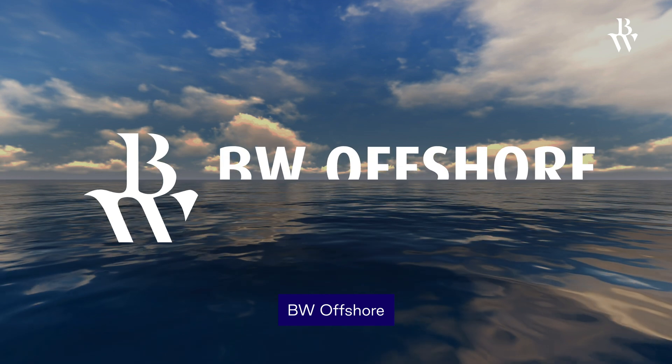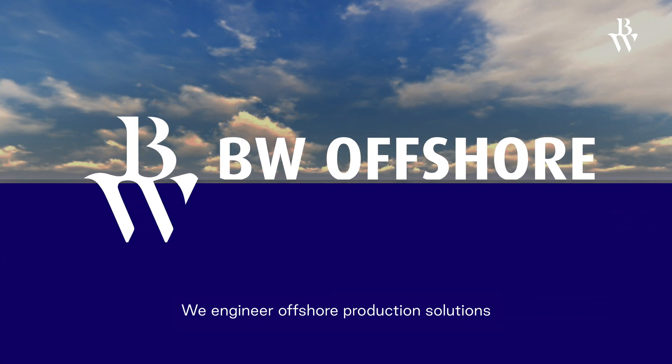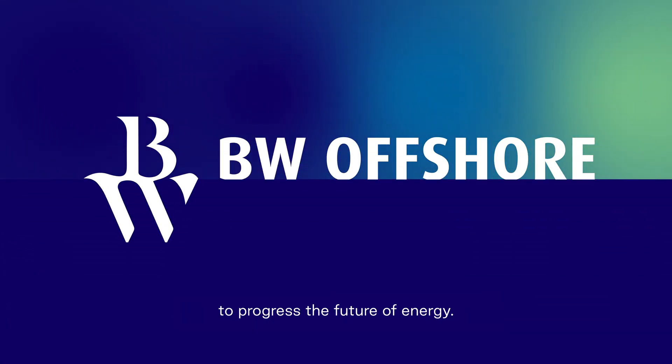BW Offshore — we engineer offshore production solutions to progress the future of energy.